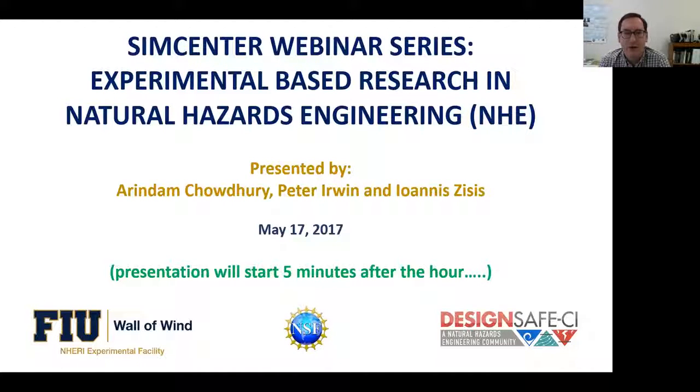FIU is one of NERI's experimental facilities with a state-of-the-art large-scale wall of wind. This webinar describes the capabilities, uniqueness, and resources at the wall of wind.